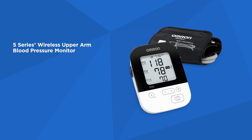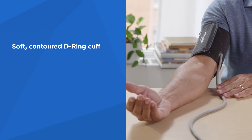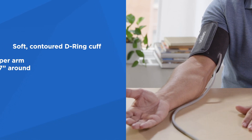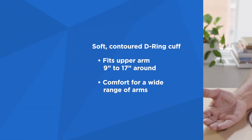The Omron 5 Series wireless upper arm blood pressure monitor is designed for one user and allows you to measure, store, and review up to 60 readings. It also includes the soft contoured Omron D-ring cuff, which is designed for arms ranging from 9 to 17 inches around, creating a comfortable fit for a wide range of arms.